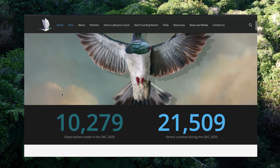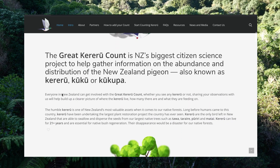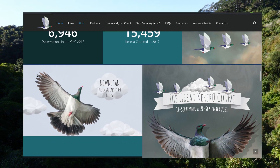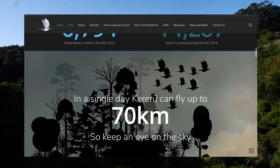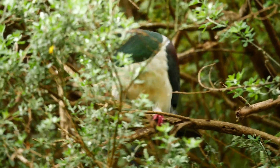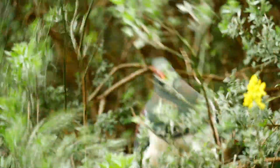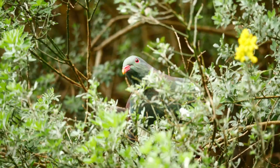The Great Kereru Count is a citizen science project that's New Zealand wide and runs every year in September here in the spring. Basically it's an effort to collect as much data on kereru, or New Zealand wood pigeons, to see how their populations are doing throughout Aotearoa. Today's mission is simple: I've got 30 minutes to count as many kereru as I possibly can, and to inspire you all to get outside and count some kereru yourself. At the end of the video I'll show you how to upload data to iNaturalist so that it can be used by conservationists to protect kereru.